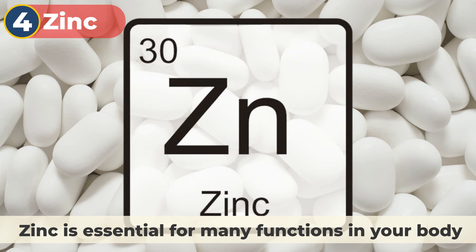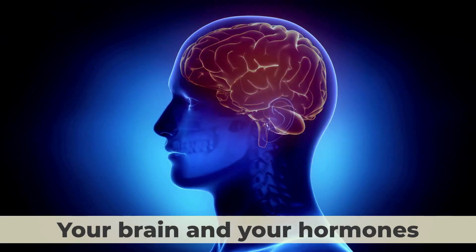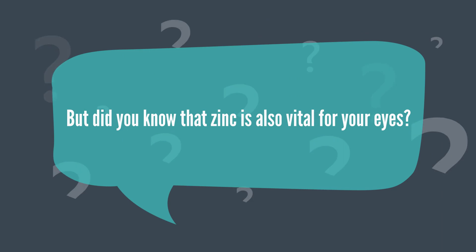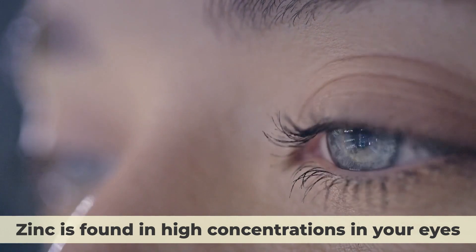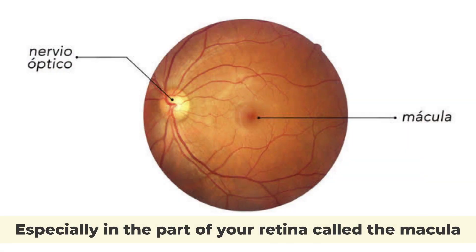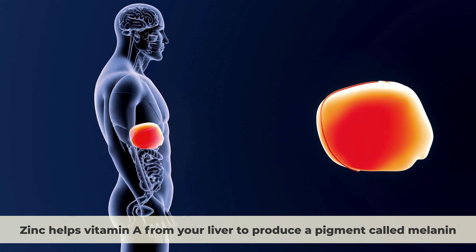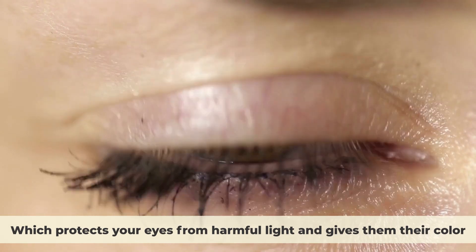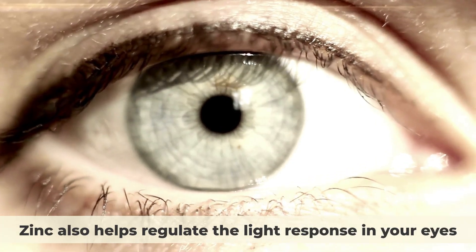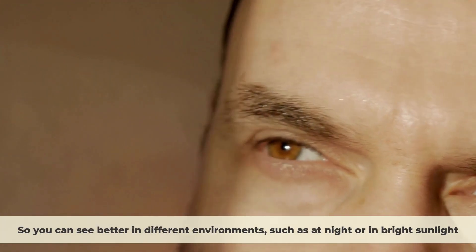Number 4: zinc. Zinc is essential for many functions in your body, such as your immune system, brain, and hormones. Zinc is found in high concentrations in your eyes, especially in the macula. Zinc helps vitamin A from your liver produce a pigment called melanin, which protects your eyes from harmful light and gives them their color. Zinc also helps regulate the light response in your eyes, so you can see better in different environments, such as at night or in bright sunlight.